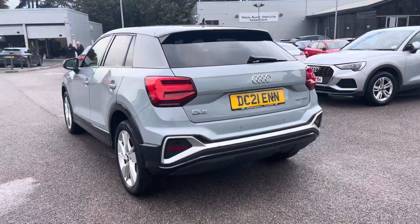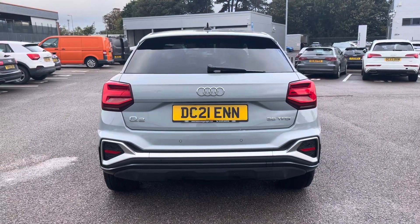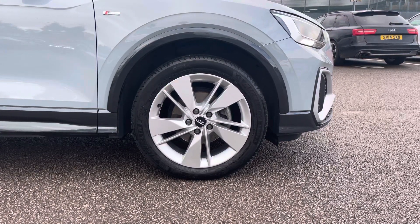Moving around to the rear of the vehicle, that stunning look continues throughout and really finishes the Q2 off nicely. Also for this vehicle, the 18-inch 5-segment spoke design alloys come included, which look fantastic out on the road.